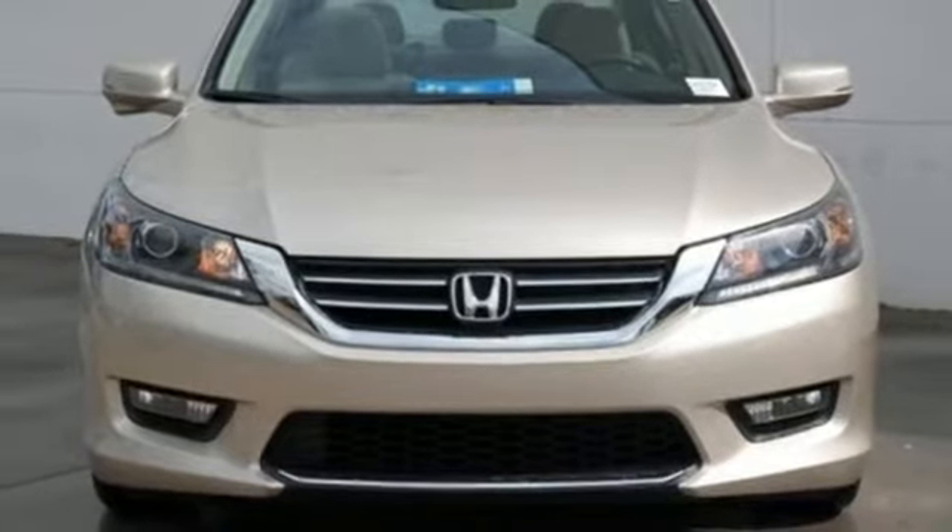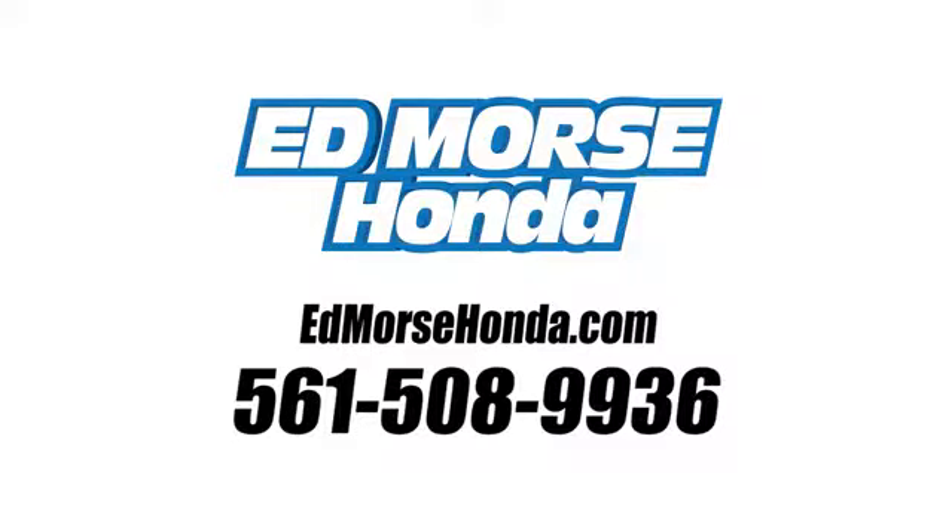Stop in for a test drive and make it yours today. Call us today at 561-508-9936. For value and for service, it's Ed Marsch.